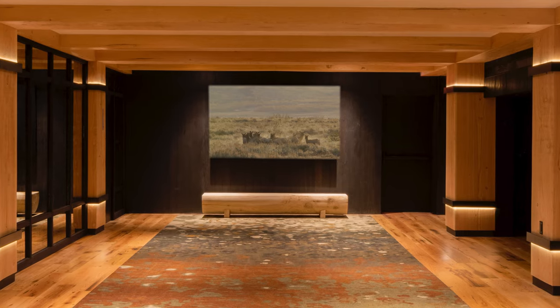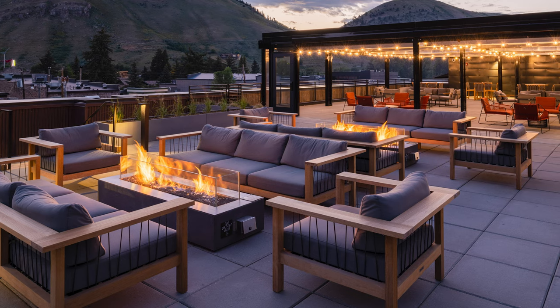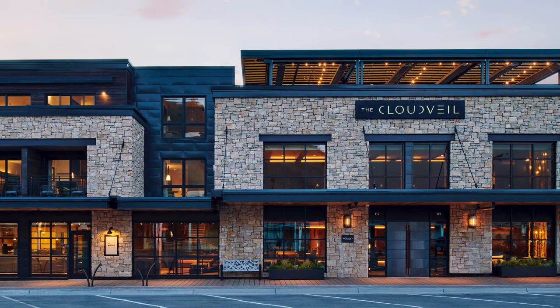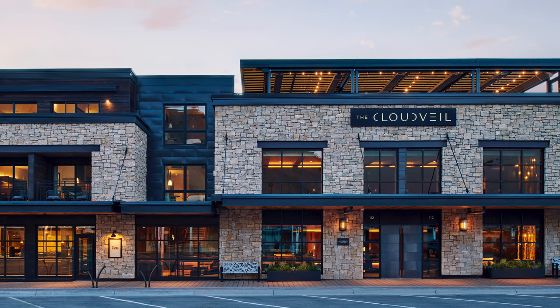Every aspect of this hotel was carefully considered to connect with its locale. The effect is thoughtful, organic, and timeless — a stylish sanctuary for guests seeking adventure, or simply the restorative beauty and transformative powers of Jackson Hole.